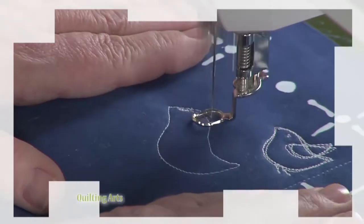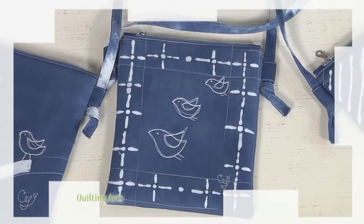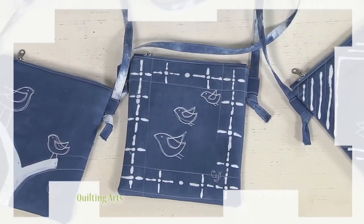Candy Glendening is back to make a small, simple purse using fabric especially dyed for the bag she's making.